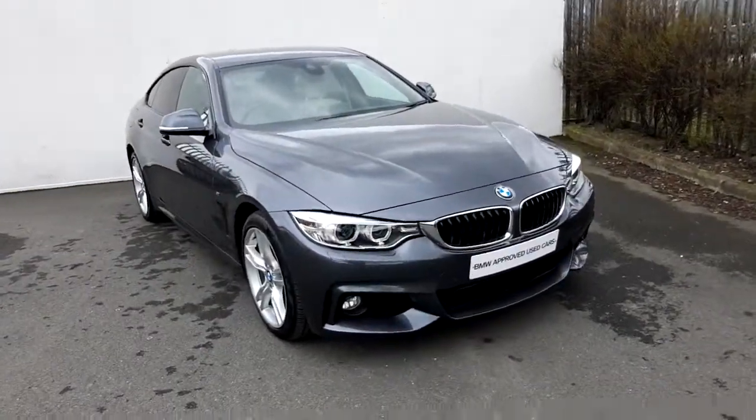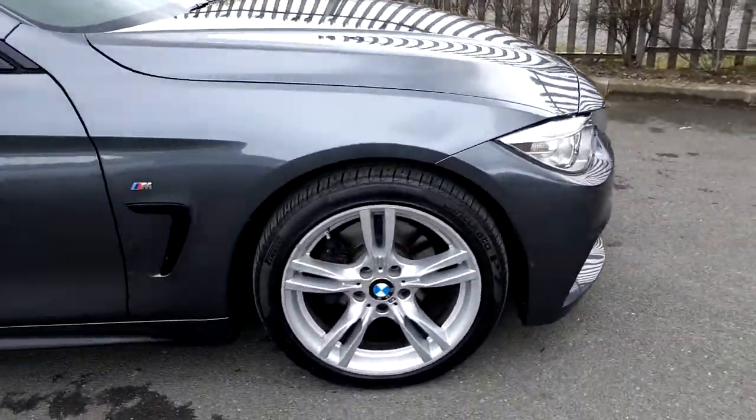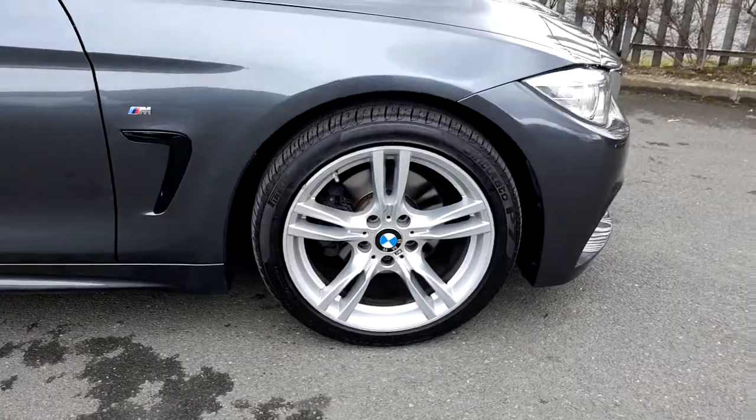The colour of the car is mineral grey. It's got front LED headlights and alloy wheels — 18 inch with run-flat tyres.